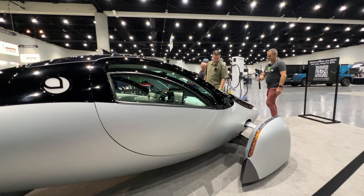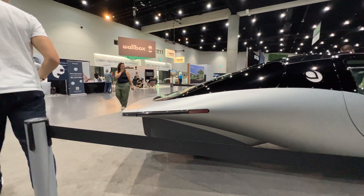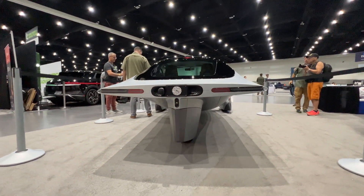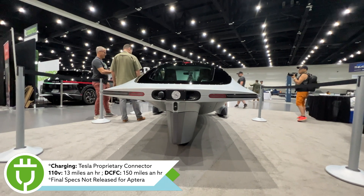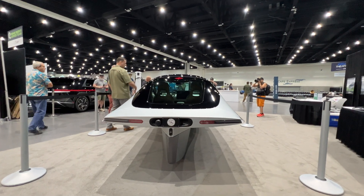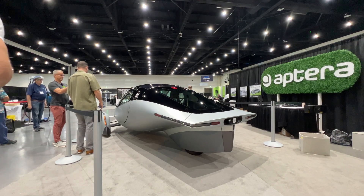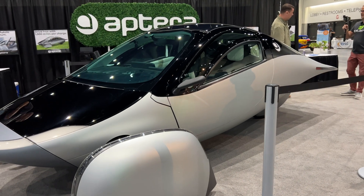Here's the side profile of the Aptera — this is one of the paint schemes available, and there are multiple options. It's very sculptural up front and gets very angular toward the rear, all in the name of efficiency and aerodynamics. The taillights wrap around the body, and between them is actually the charge port. Aptera wants to go with the Tesla proprietary connector, which will be interesting to see since no other manufacturer has used it.